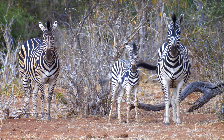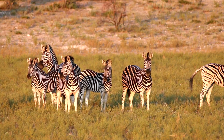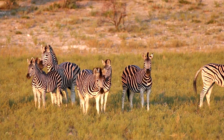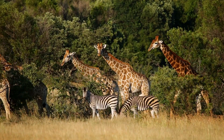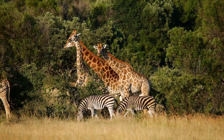Fact two: you know that idea that stripes confuse predators? It's real. But it's not just for lions. Even biting flies struggle to land on a moving zebra herd. The visual chaos of the group creates a swirling illusion — nature's version of a "do not disturb" sign for parasites.